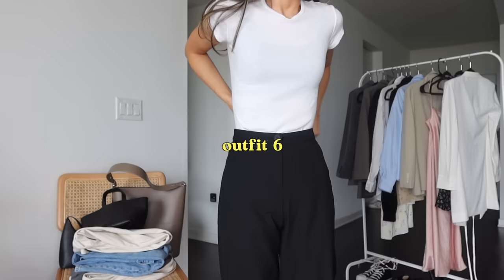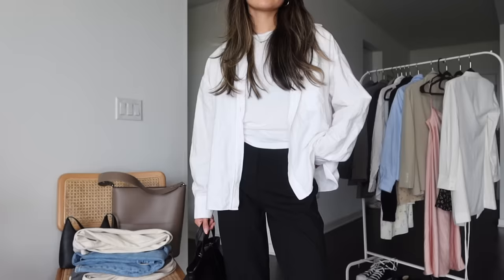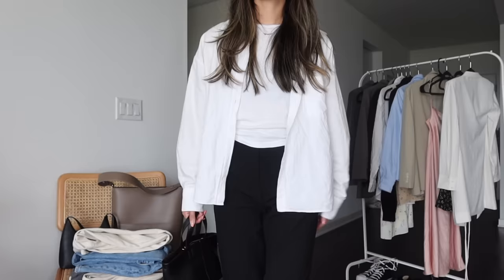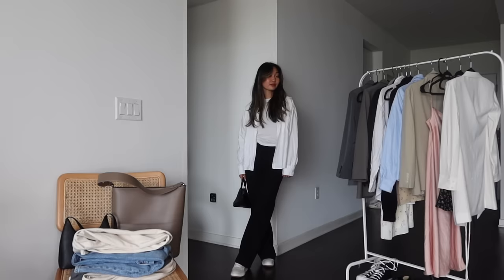For outfit six I'm styling my black trousers. If you watch any of my closet essential videos you would know I love myself a pair of black trousers — I think they are perfect for work. Here I'm wearing it with my white t-shirt, my white sneakers, and a white button-down over the top. I just love this minimal look; this would definitely just be a go-to work outfit for me.